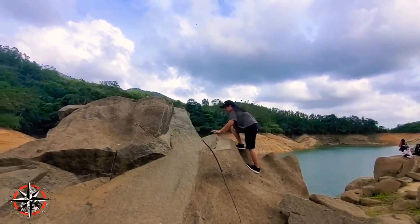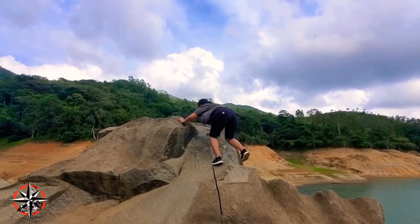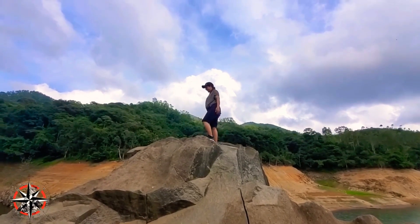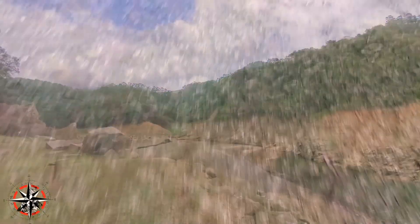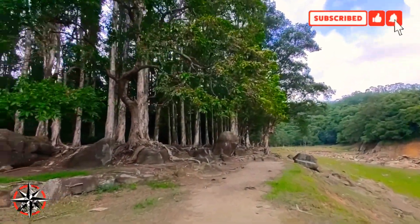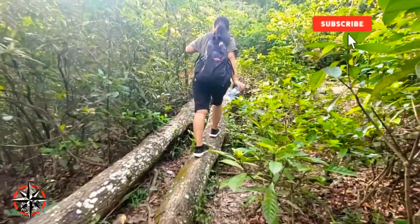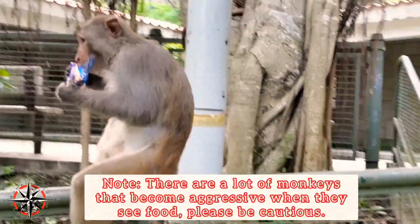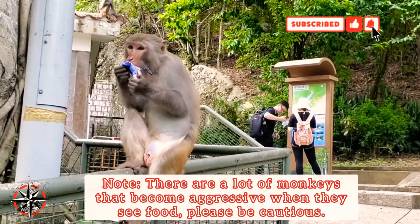Oh no! Yeah, they're not leaving for more! There you go! I met my new friends! Hi! I'm just a little bit scared! Just basically eating something for food!